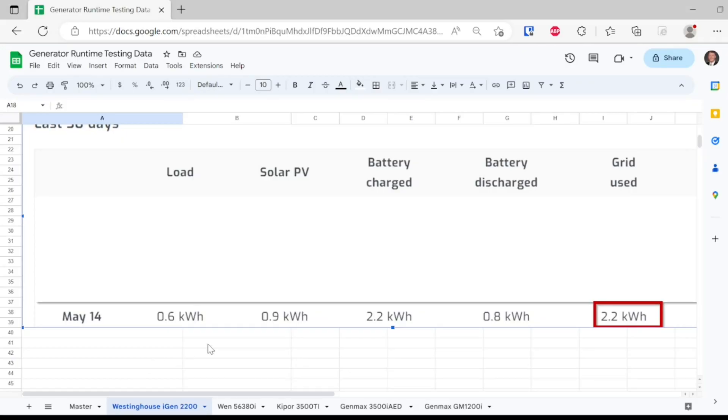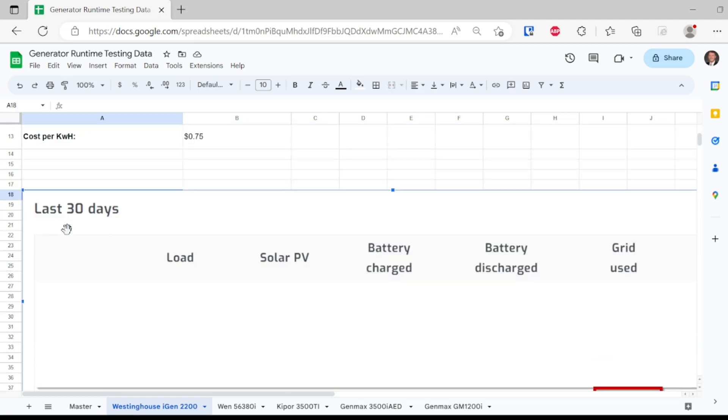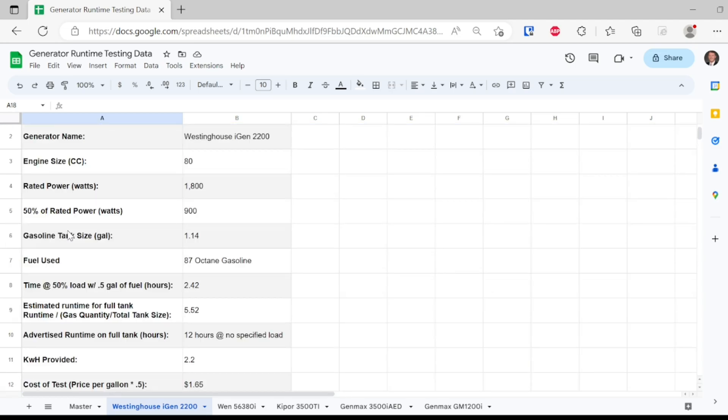Now we're back in our Excel sheet, and we can see that the Westinghouse iGen 2200 provided 2.2 kilowatt hours at 50% load and one half gallon of gasoline in the tank. The 2 hours and 25 minutes was 2.42 hours of runtime. The estimated runtime on a full tank is 5.52 hours, extrapolating based on the gasoline tank size.